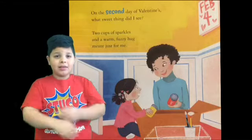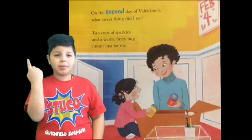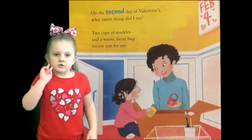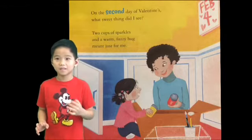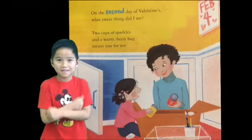On the second day of Valentine's Day, what sweet thing did I see? Two cups of sparkle, and a warm fuzzy heart just meant for me.